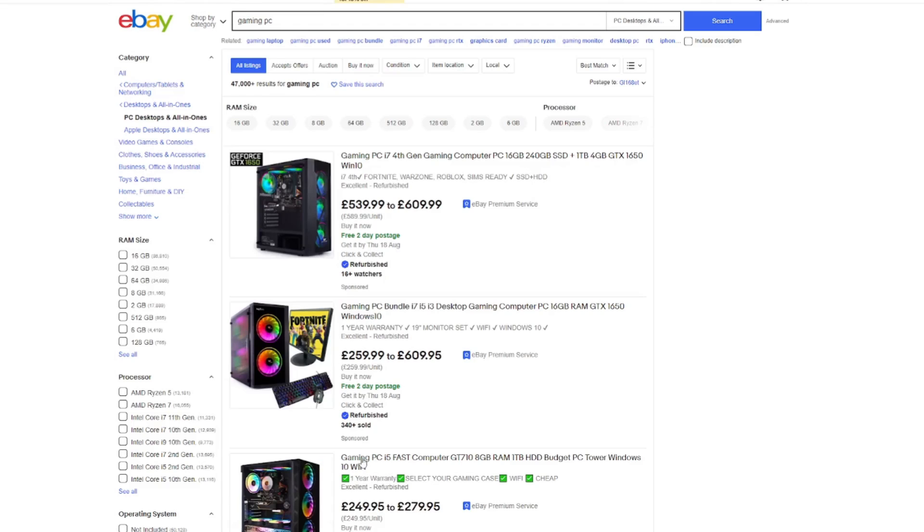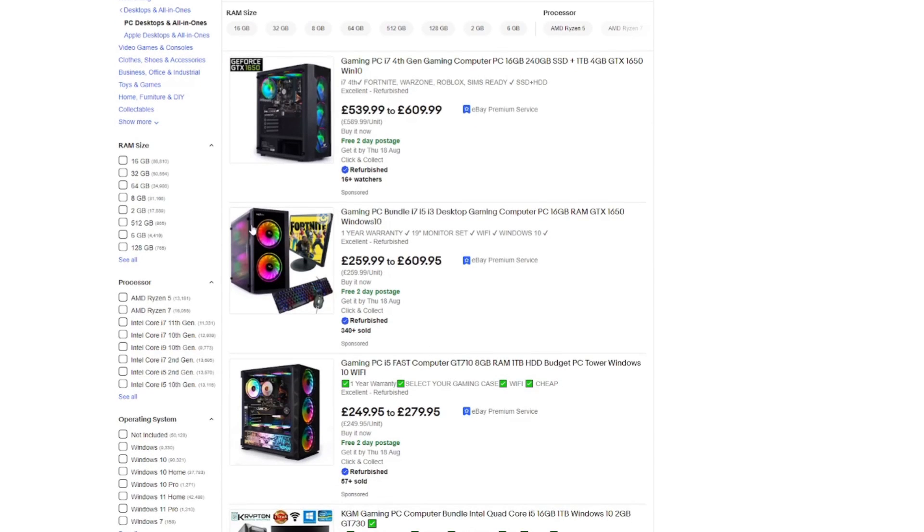My friend asked me a few weeks back if I could put together a cheap little PC for his eight-year-old son.